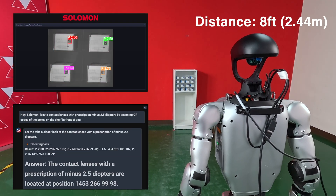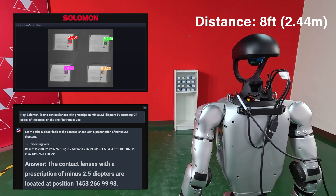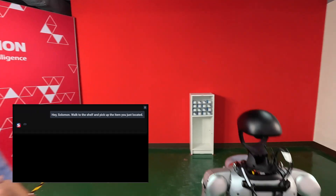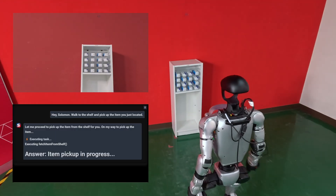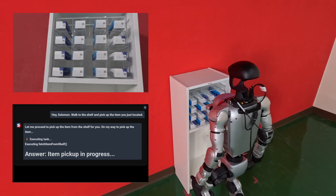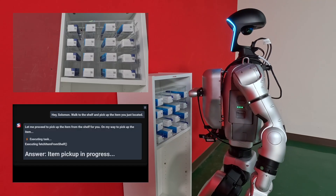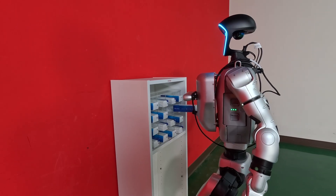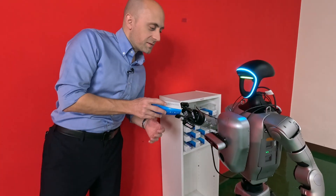The contact lenses with a prescription of minus 2.5 diopters are located at position 1453-266-9998. Okay, but I don't know what those coordinates mean. So, hey Salomon, walk to the shelf and pick up the item you just located. Item pickup in progress. Thank you Salomon, and thank you for watching.